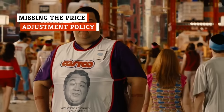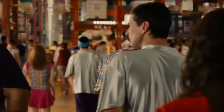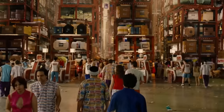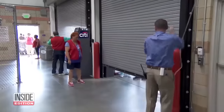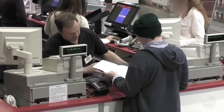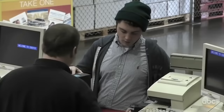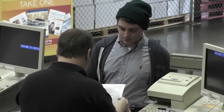It always seems to happen — at least one of the items you bought on your last Costco trip is now on sale, and you're kicking yourself for missing out on the savings. Thanks to Costco's price adjustment policy, the store will refund the difference between the price you paid and the sale price of any items within 30 days of purchase.